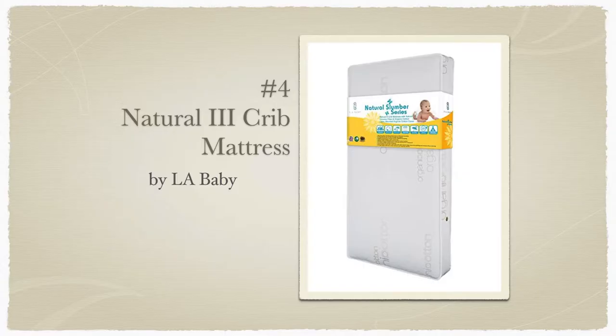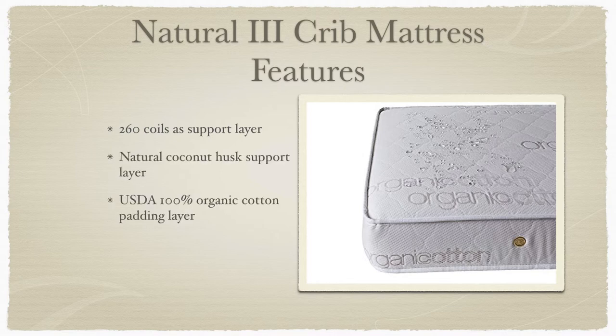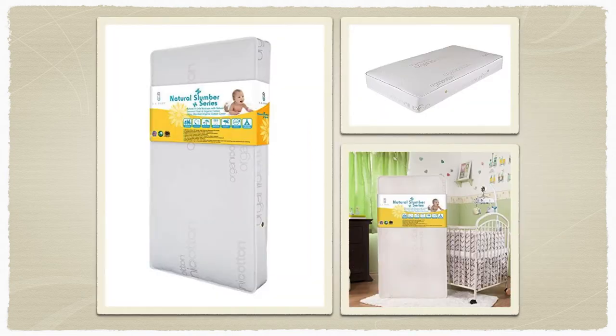Number 4: The Natural 3 Crib Mattress by LA Baby. It features 260 individual coils as a support layer, a natural coconut husk support layer, a 100% USDA-certified organic cotton padding layer, and 9-gauge border rods for added strength and side support. The innerspring layer in combination with the coconut fiber insulating pad gives your child excellent support during this time of rapid development. The organic cotton layer provides just the right amount of padding so that your baby can rest safely and peacefully. The Natural 3 Crib Mattress is proudly made in the USA from domestic and imported materials.